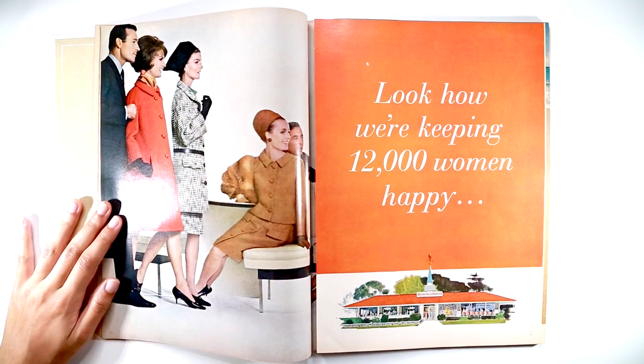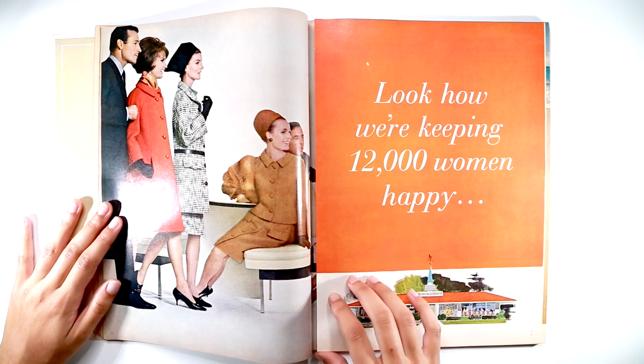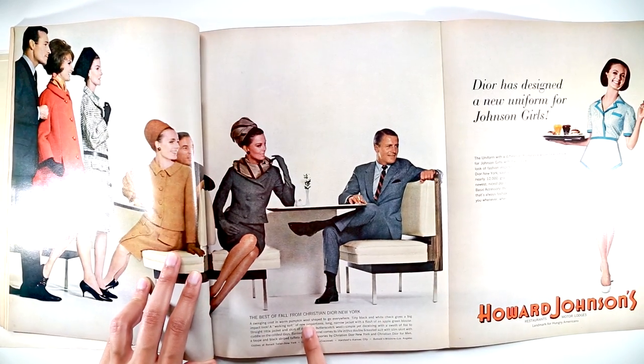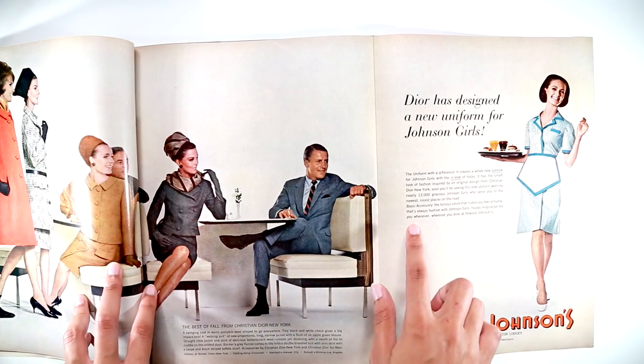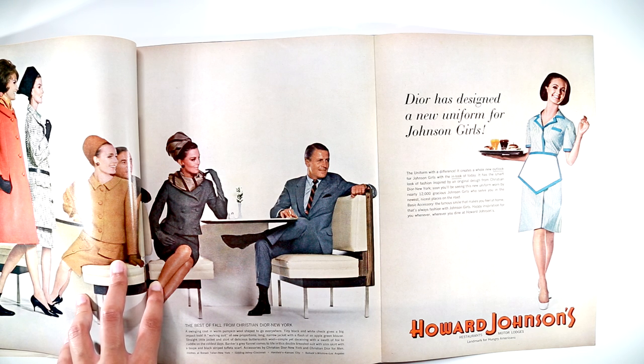This is the most Mad Men part of the whole thing. I love this ad — it's a Howard Johnson's ad. If you've seen Mad Men, you remember the episode where Don and Megan go to Howard Johnson's. The cool thing about this ad is that it actually opens up. So here is the full ad. This description is basically just describing all of these looks that the people are wearing from Dior. But over here it says, 'Dior has designed a new uniform for the Johnson girls — the uniform with a difference. It creates a whole new outlook for Johnson girls with the in look of today. It has the smart look of fashion inspired by an original design from Christian Dior New York. Soon, you'll be seeing this new uniform worn by nearly 12,000 gracious Johnson girls who serve you in the newest, nicest places on the road. Basic accessory: the famous smile that makes you feel at home. That's always fashion with Johnson girls. Happy inspiration for you, whenever, wherever you dine at Howard Johnson's.'